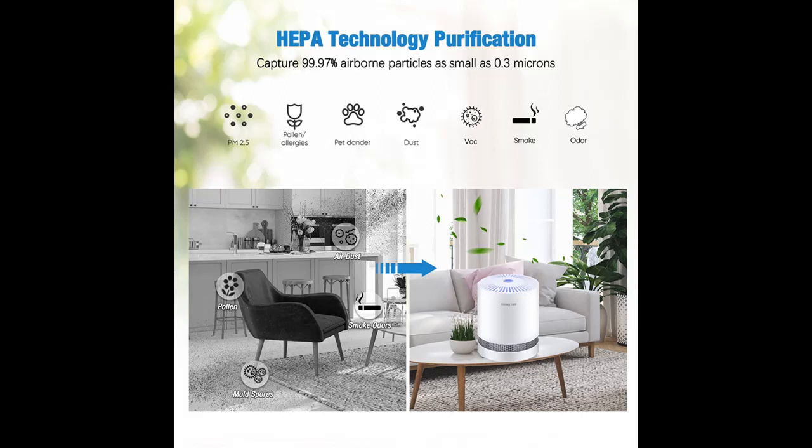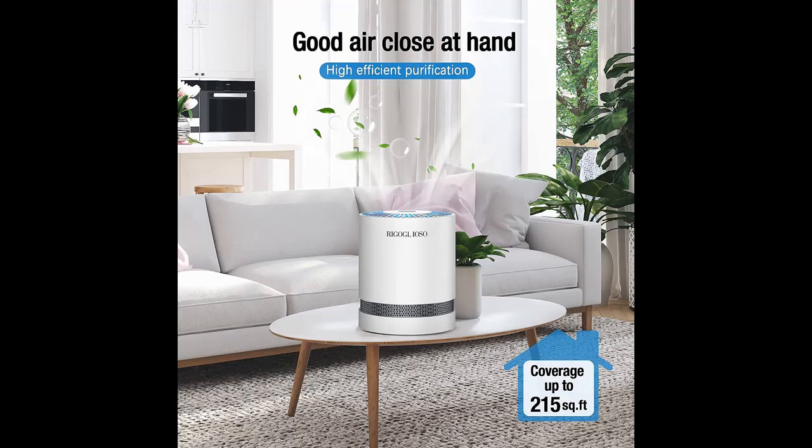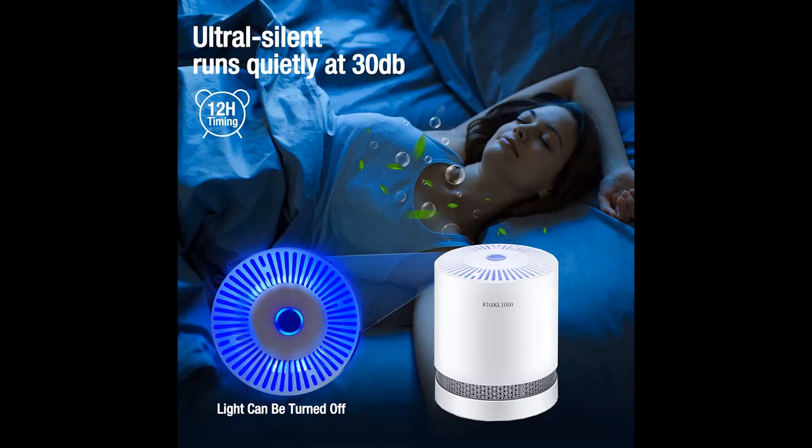Efficient filtration: considering smoke from California wildfires, we have upgraded the product to make it more powerful, capable of capturing 99.97% of air particles as small as 0.3 microns, such as dust, smoke, pollen, pet dander, and more — effectively improving indoor air quality and providing relief in daily life.